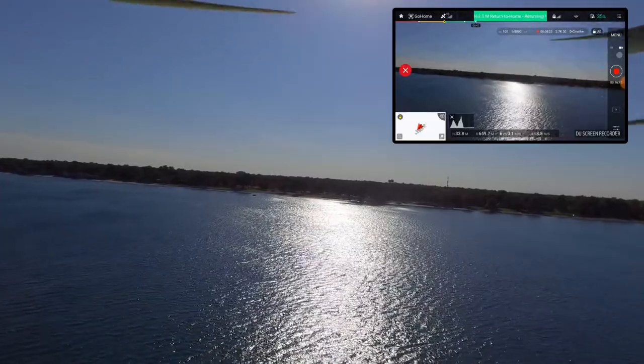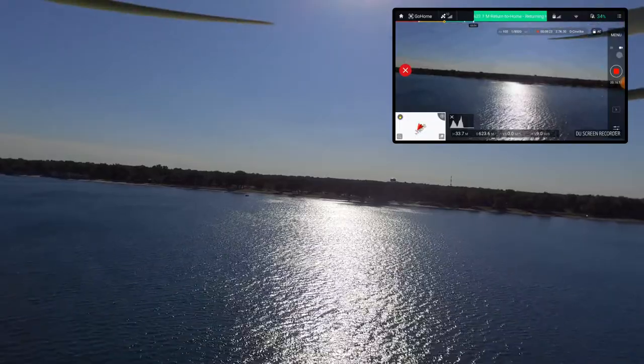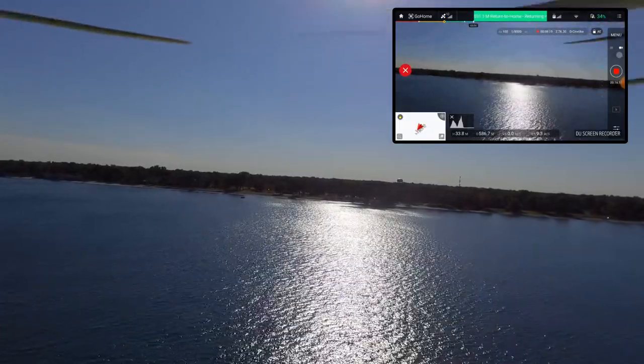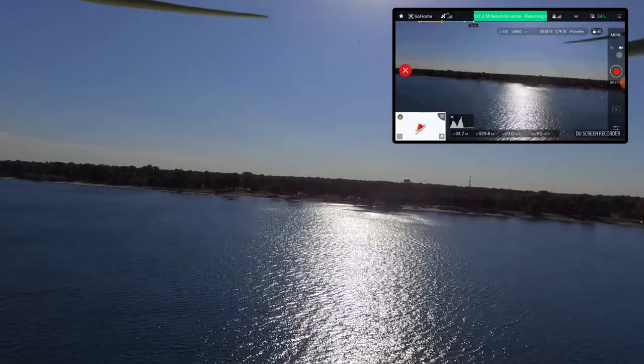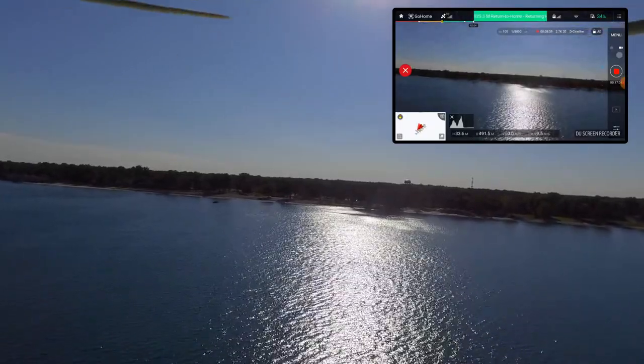We're at about 600 meters coming in at about 33 meters up. I can see the props in the picture — I kind of like that, seeing the props in the picture. It gets me excited, kind of like the smell of nitro at a racetrack. The image of props in video is just something else.